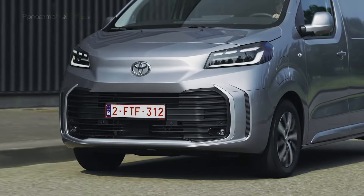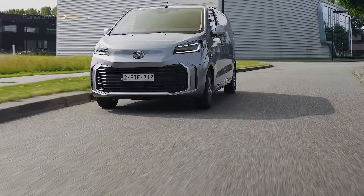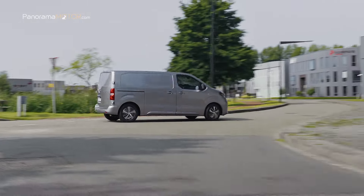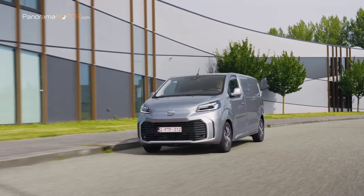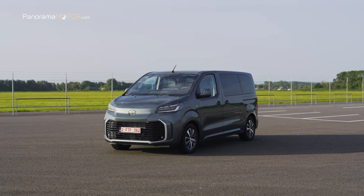Según la marca nipona, el programa de mejoras de la nueva Toyota Proace 2024 refuerza su competitividad ofreciendo valores de carga neta y de longitud máxima de carga que están entre los mejores de su categoría. Acompáñanos a descubrir todos los detalles de esta nueva propuesta.